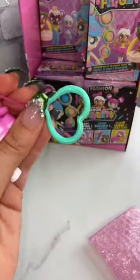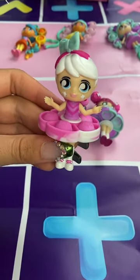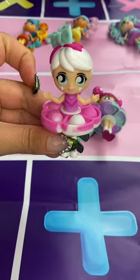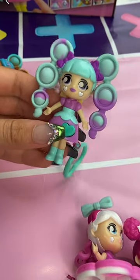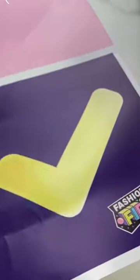Each doll comes with a keychain. You can also trade with friends. I want to trade this poppable skirt Fashion Fidget doll for this Fashion Fidget doll with poppable hair. That sounds like a good deal to me.